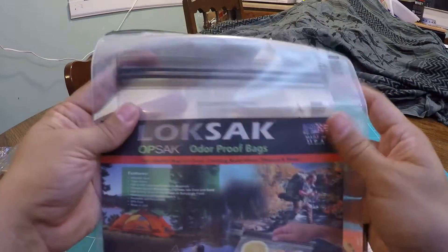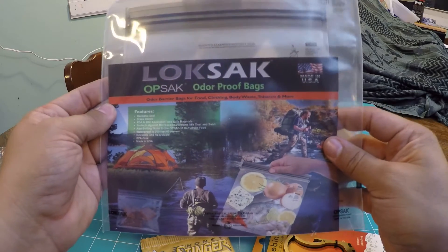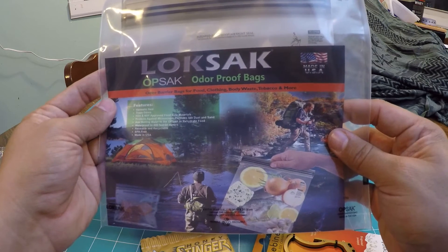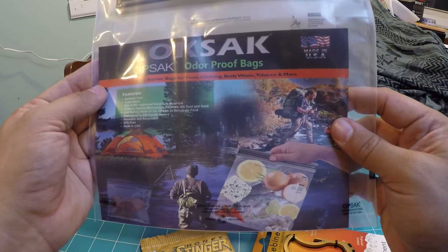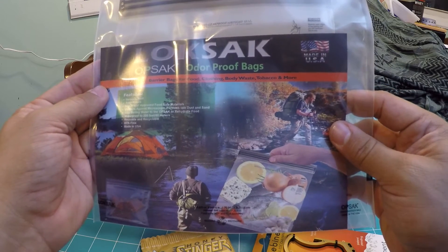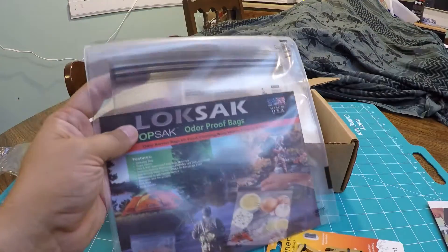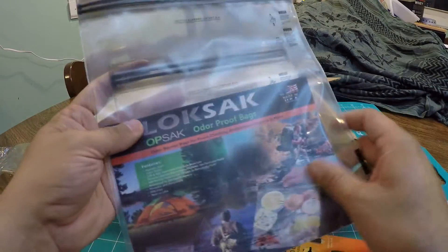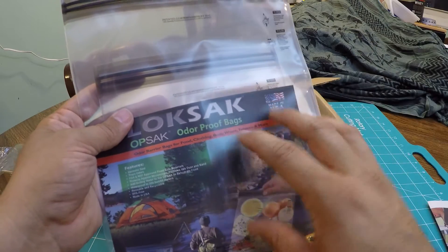Next we got the Lock Sack Opsack — odor-proof bags, odor barrier bags for food, clothing, body waste, tobacco, and more. Features include a hermetic seal that traps odors, FDA and NSF approval, food-safe materials, protects against microscopic particles like dust and sand. You can add boiling water to the Opsack to rehydrate food. Waterproof to 200 feet, 60 meters. Reusable and recyclable. BPA-free. Made in the U.S. I didn't even think that you could rehydrate food in here — that it can stay at that temperature. So that's pretty awesome.